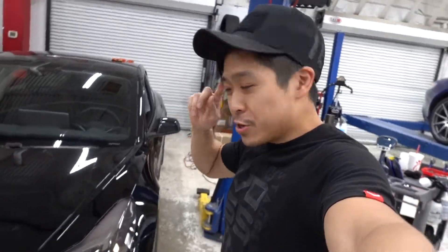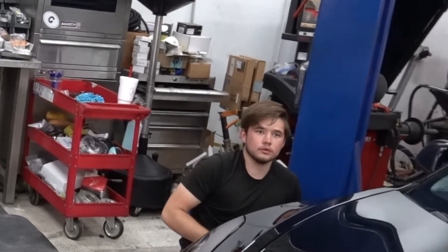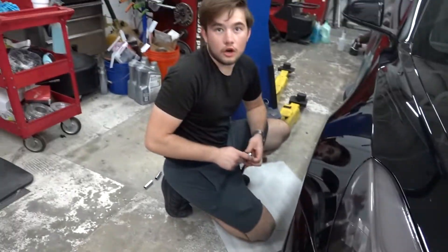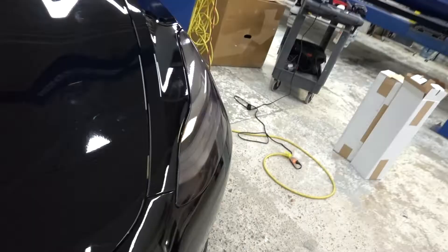We're doing something a little different than we normally do. We're tinting the taillights and the headlights of the Model 3. Too bad I don't have a before and after — you have your car. This is what it looks like. We just tinted the headlights. I kind of like it.